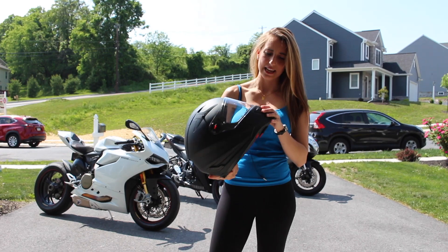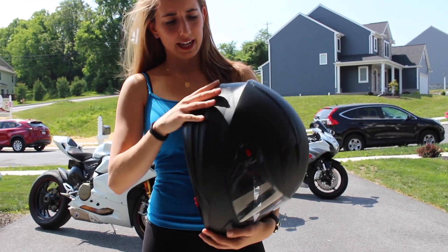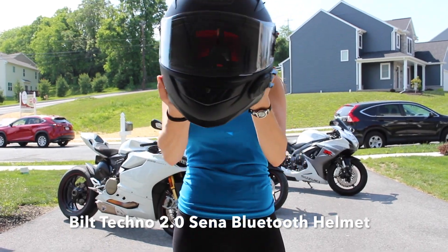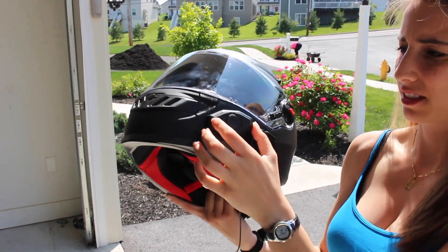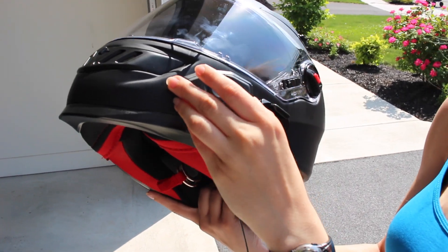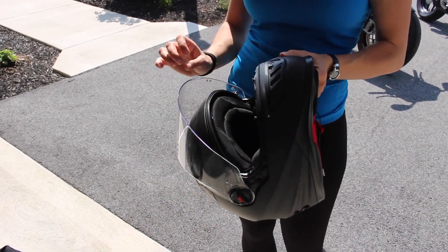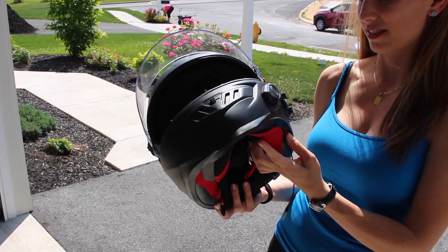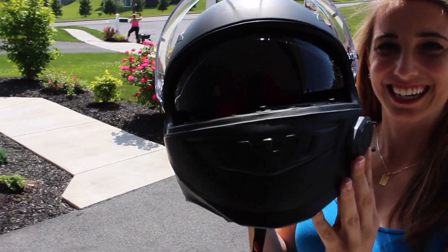So the first thing is the helmet. This is a new one I got from Cycle Gear. It is a Built Techno 2.0 Bluetooth, so it has a built-in Senna. It's DOT approved. I really like it. It's very snug. It does have a visor that comes down inside — makes you look like a police officer.